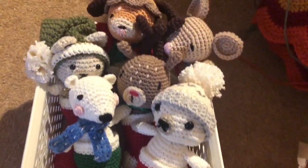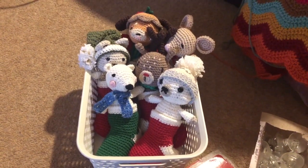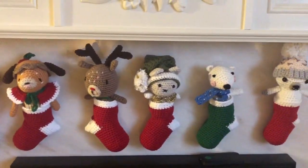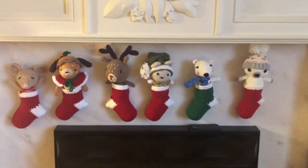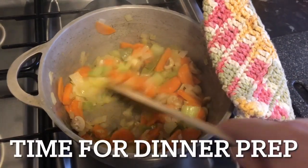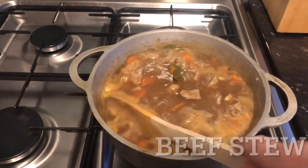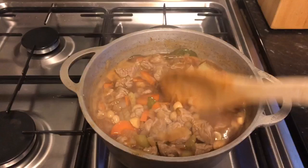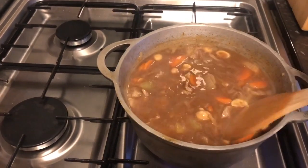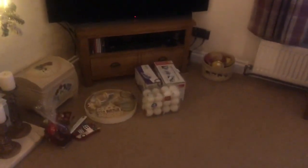I'm just about to put up all my creatures that I've made up to now. I've still got two more to do, but I'm going to put up what I've already done. As you can see, I've got the garland up and that's about all I've done. I've still got a pile of decorations here and another pile in the other room.